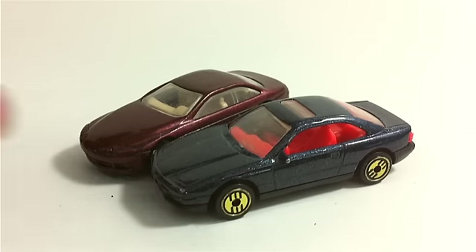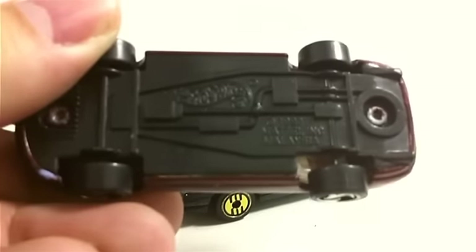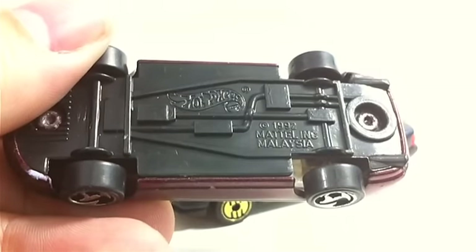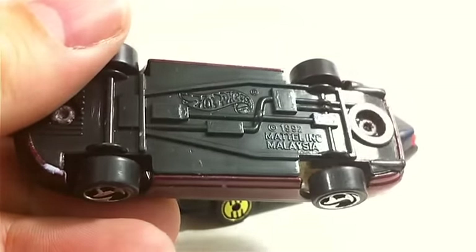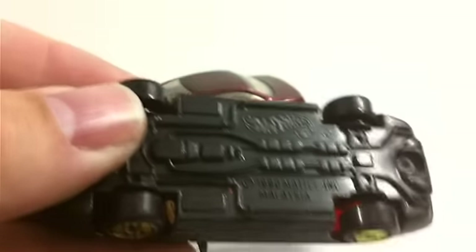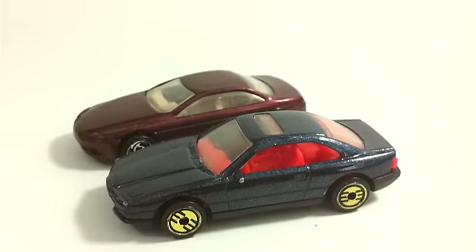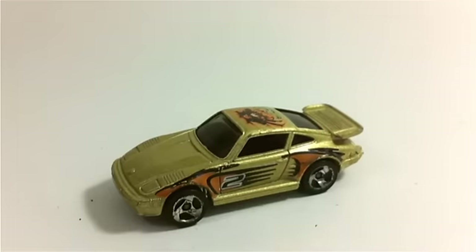We're going to start with these two cars, and the big thing is I have no idea what they are. If anybody can post down below what these cars are, I'd appreciate it — I just need the name. The name is not on the base of either of them. One has a Malaysia base dated 1992, the other a Malaysia base from 1990. The sedans always kind of throw me — they all tend to look the same to me.